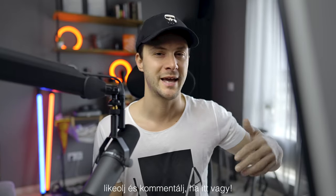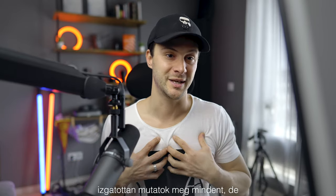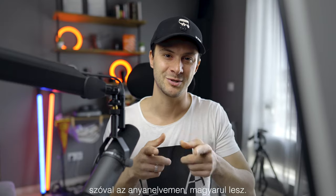Vágtam össze a dolgokat, és nem más, mint Mr. Daniel Schiffer. Hi Daniel, if you are watching, drop a like and a comment that you are here. I'm so excited to show everything, but this channel is in Hungarian, so it will be in my native tongue, Hungarian.